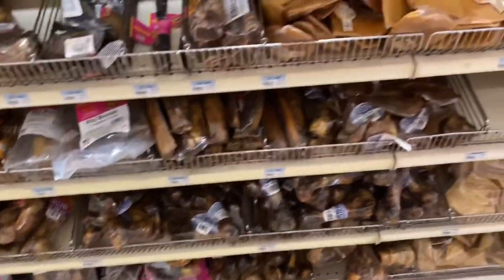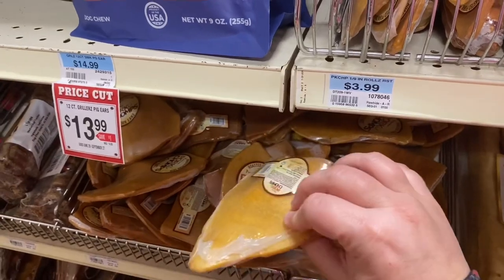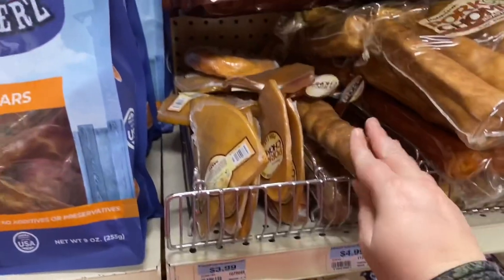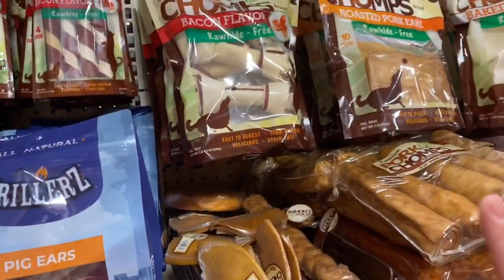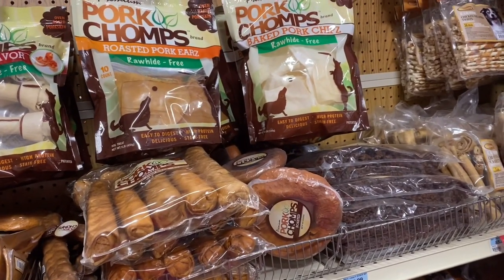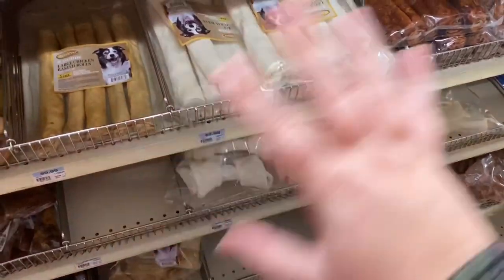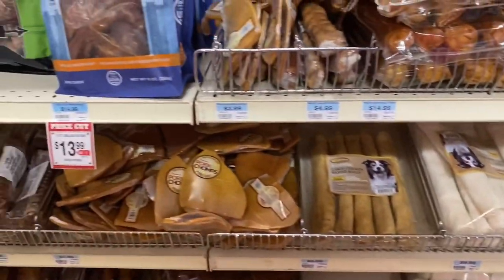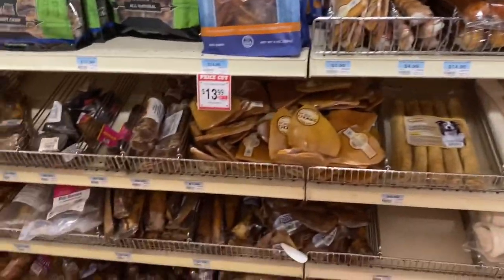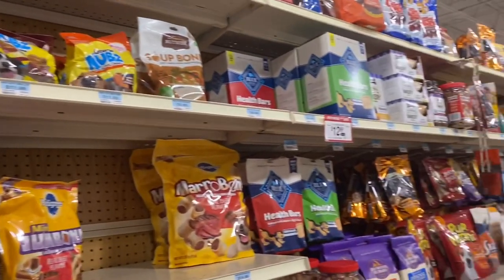You don't want to do ribs, you don't want to do these processed pork ears, you don't want to do any of this stuff that's braided. This says rawhide free, but that doesn't mean blockage free — it can still cause a blockage and can still be problematic. And of course some of these are just straight-up rawhide. So that's the section with all of the bones.